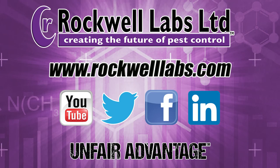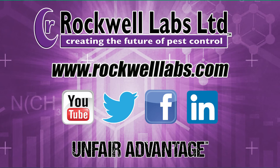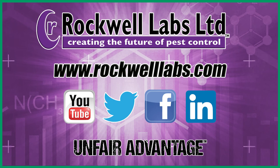Rockwell Labs — providing pest management professionals the ultimate unfair advantage against pests. For more information on these and other Rockwell products, visit our website at www.rockwelllabs.com.